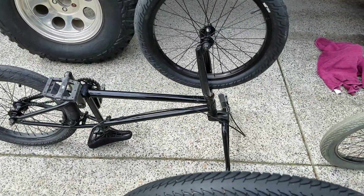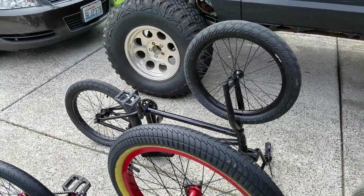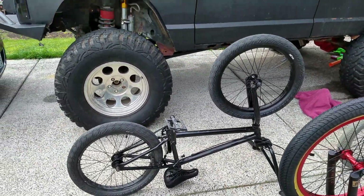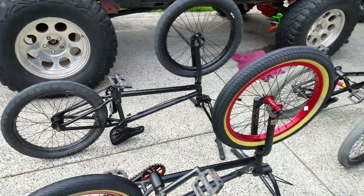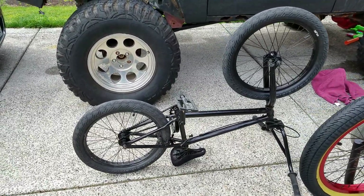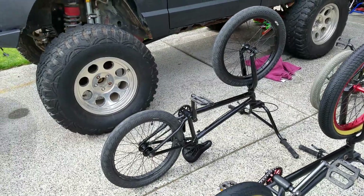This one is a 2016 Sabrosa. I got a steal of a deal on this bike. Pretty much all of them I did, but this bike is nice and smooth and works pretty good.